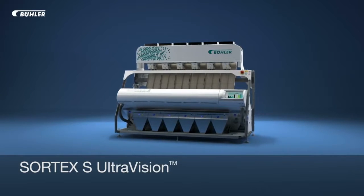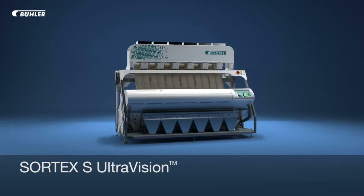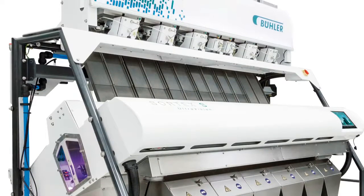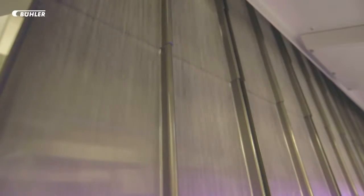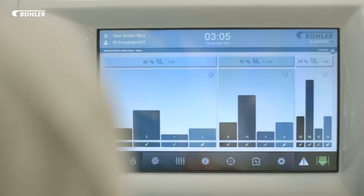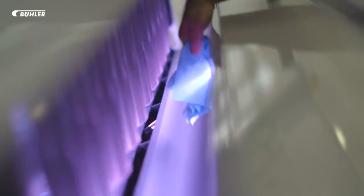The Sortex S Ultra Vision is a revolution in rice sorting, delivering the highest capacity and export quality standards with ease and pinpoint accuracy. Never before has so much precision, flexibility, and simplicity been made available with such control over each individual defect. Featuring Buhler's brand new Sortex Pro Sort software and advanced proprietary inspection system, the Sortex S Ultra Vision demonstrates total commitment to providing the ultimate sorting solution to rice processors who refuse to compromise — pioneering the next generation of intelligent optical sorting for rice.